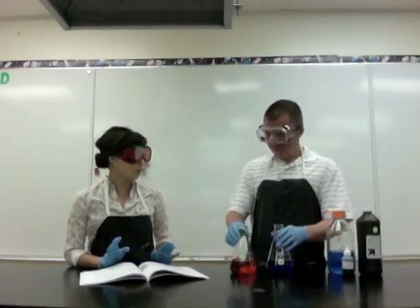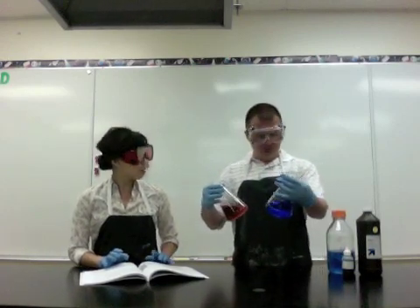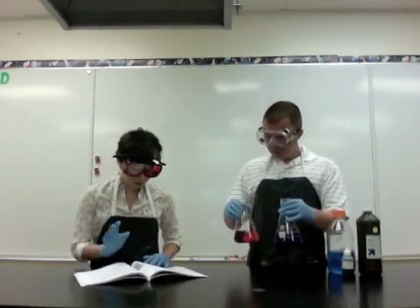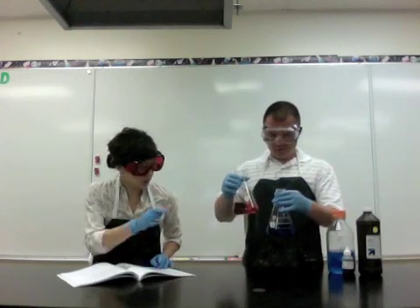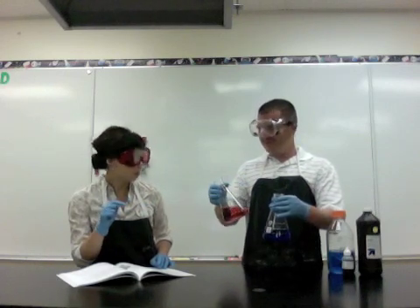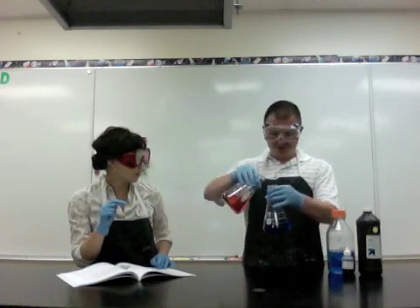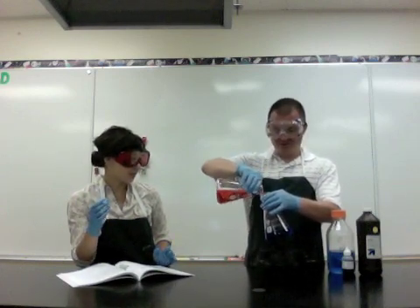I am so glad that you are doing this lab with me before we do it with the students. So what are we supposed to do? We are just mixing these two things together? Hold on, let me read the directions first. It says you are supposed to actually mix the blue into the red, not the red into the blue. What difference does it make? They are all going to end up in the same one. Well, that is what the directions say.